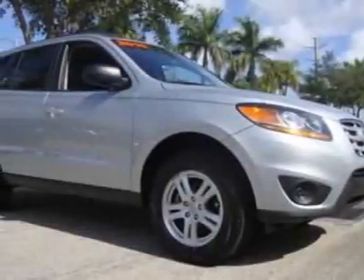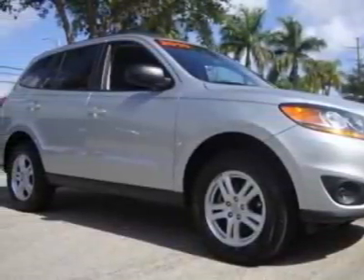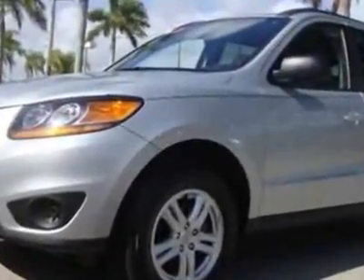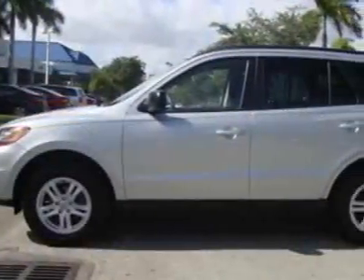Look at this 2010 Hyundai Santa Fe. This Santa Fe has just under 24,000 miles. For your protection, a warranty is available for this vehicle.